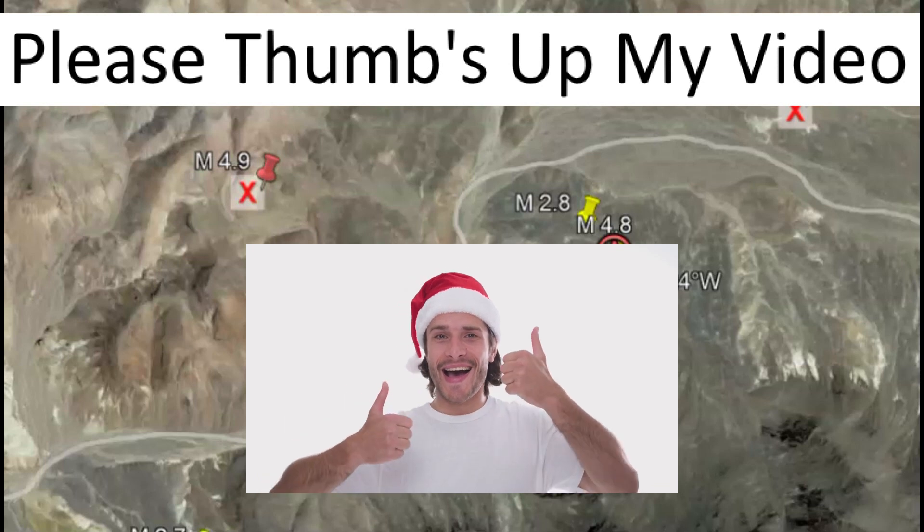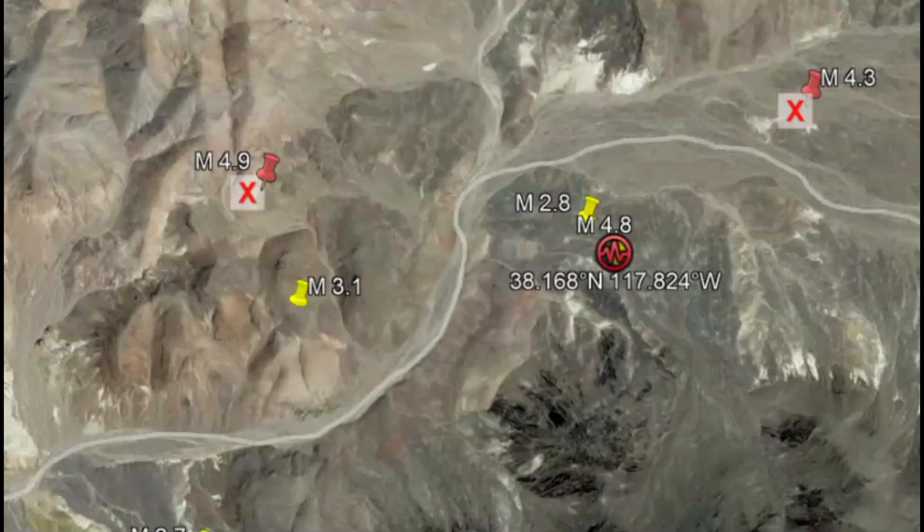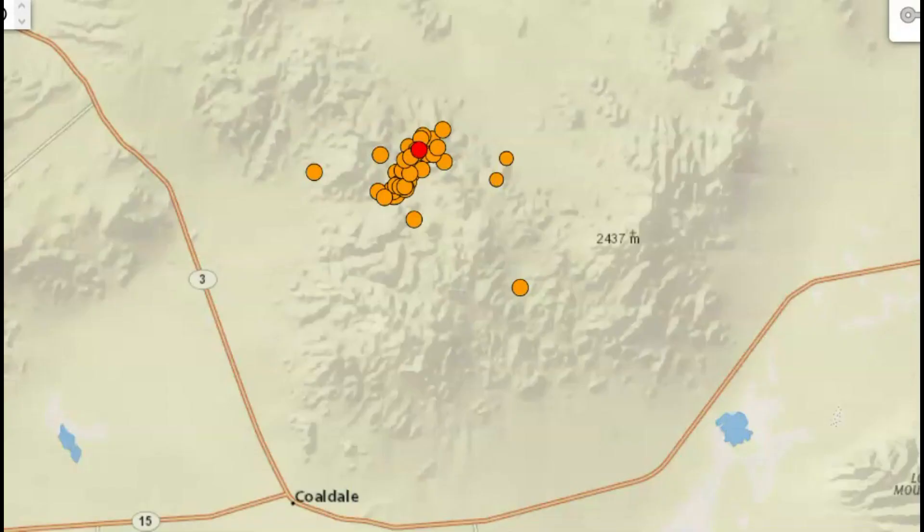Did you feel this earthquake? If so, please put your comments down below. How did your pets react in the days before it happened? Nature is always the best indicator of things to come. Thank you very much for watching and subscribing. Please stay safe — God bless you all.